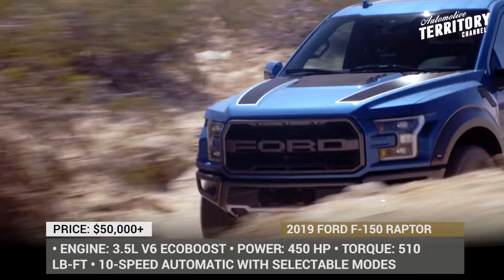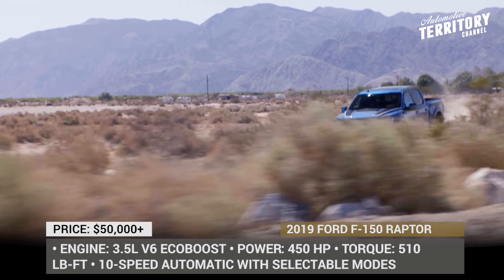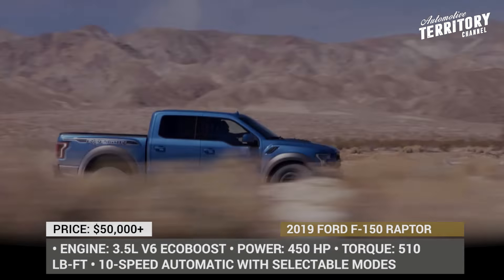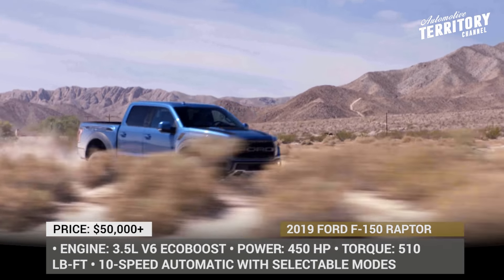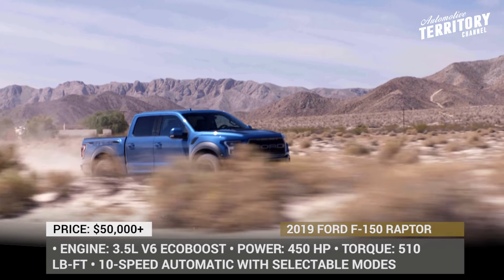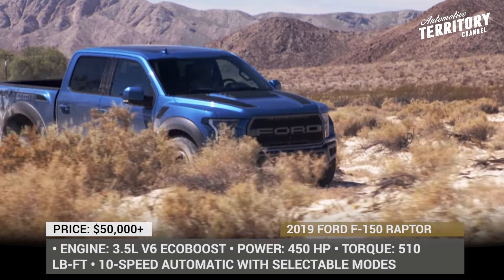As it was anticipated, Ford is following the same tried path in 2019 and won't be putting one of its fairly fresh top sellers through a redesign just yet. Instead, they chose to double down on Raptor's already impressive off-roading capabilities by improving key components that have made the F-150 Raptor the benchmark in off-road trucks.